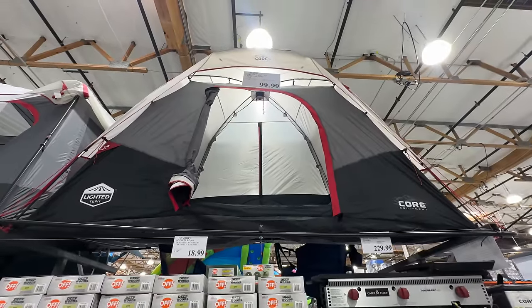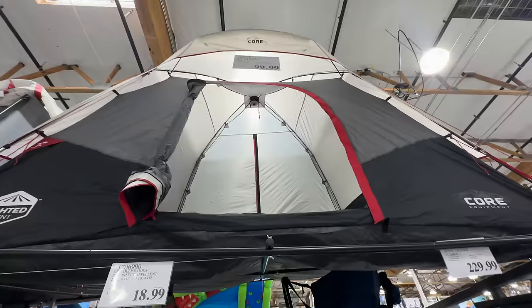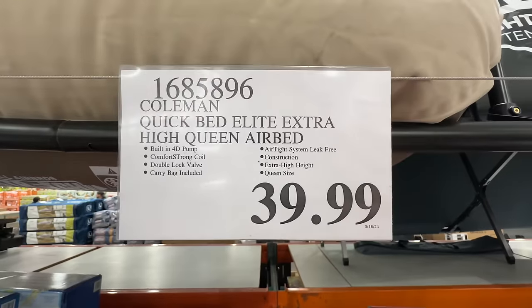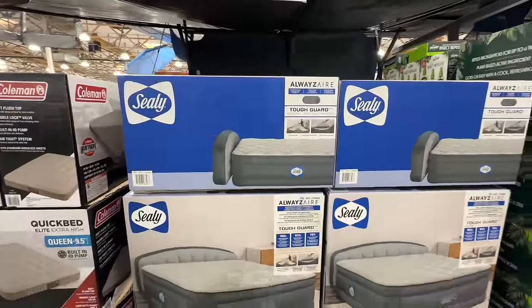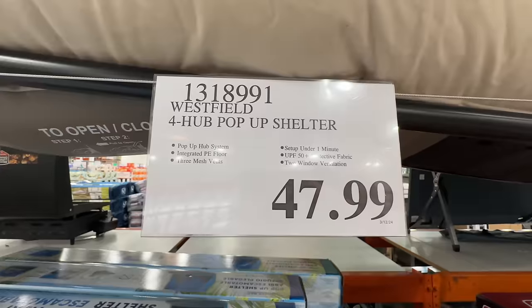They have so much camping gear. That tent is $99 — it's the lighted tent, got full lighting in there. There's an extra high queen air bed for $39, with a built-in pump. And if you really want to step it up, $129 for this Sealy queen air bed — you could use that in a spare bedroom it looks so good.